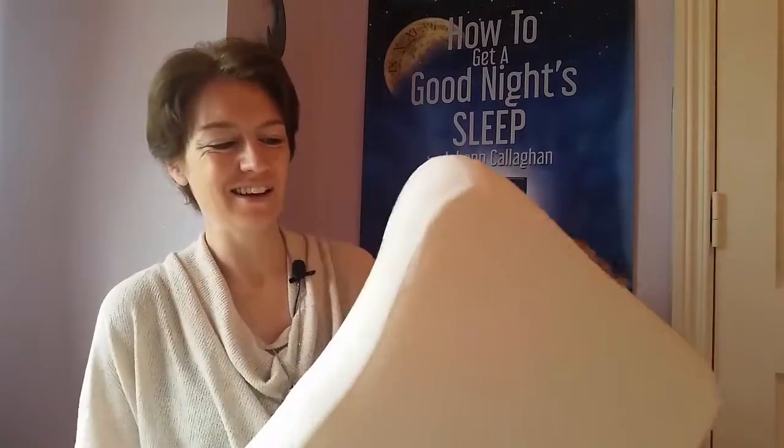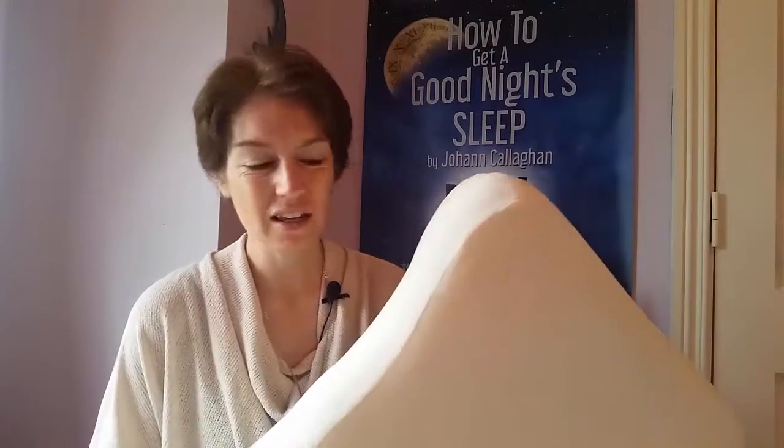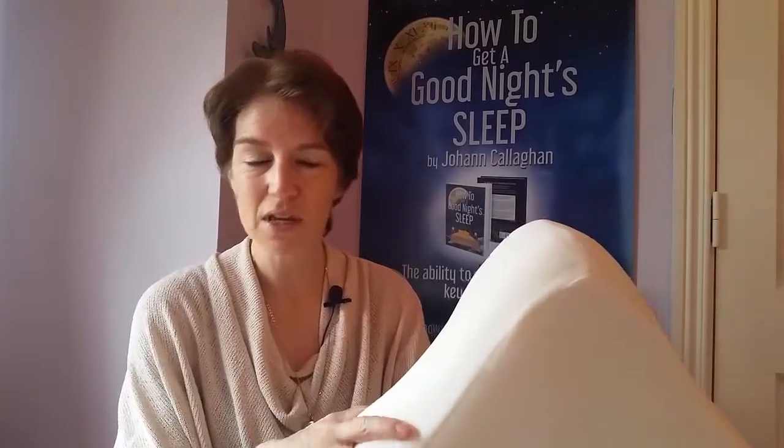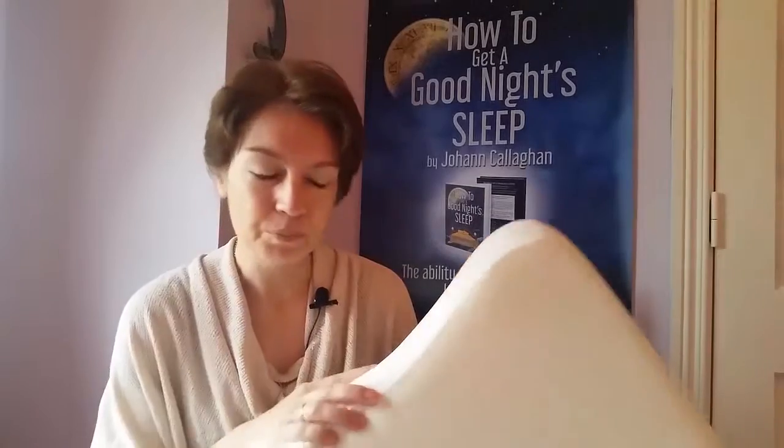I was asked to try this product — the reflex pillow. I've tried a lot of pillows over the last number of years: memory foam pillows, duck filler pillows, and lots of different pillows. I was a little bit skeptical — I said, oh, it's probably the same as the others — but I gave it a go.